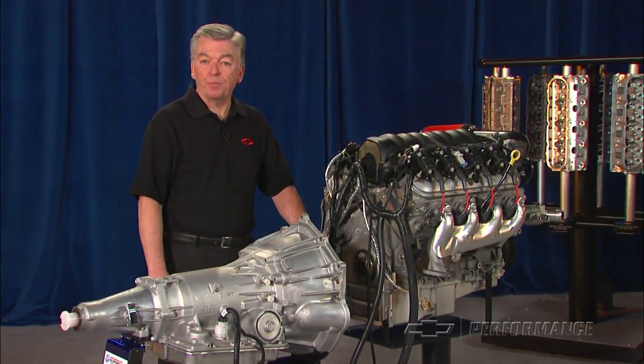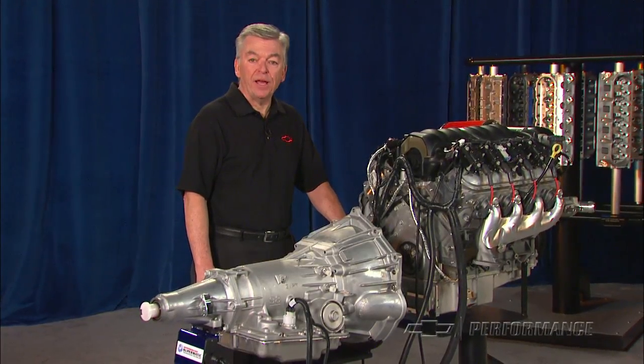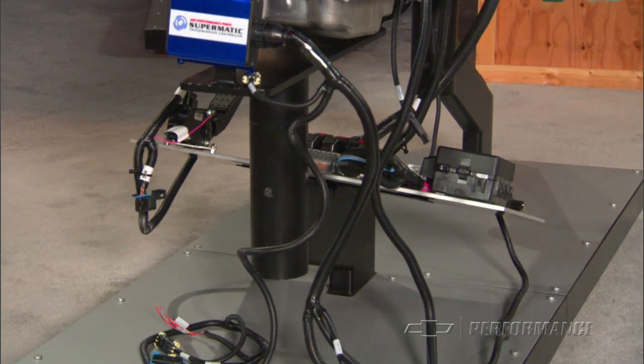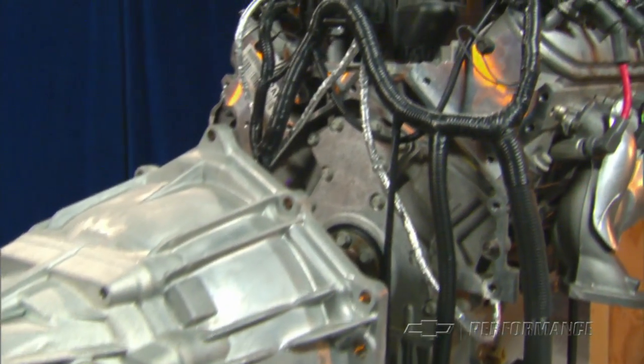Simple and easy — crate powertrain systems are available exclusively from Chevrolet Performance. If you're looking for that new car drivability, reliability, and performance to power your hot rod, or to update that classic muscle car in your garage, the crate powertrain systems from Chevrolet Performance may be the perfect solution.